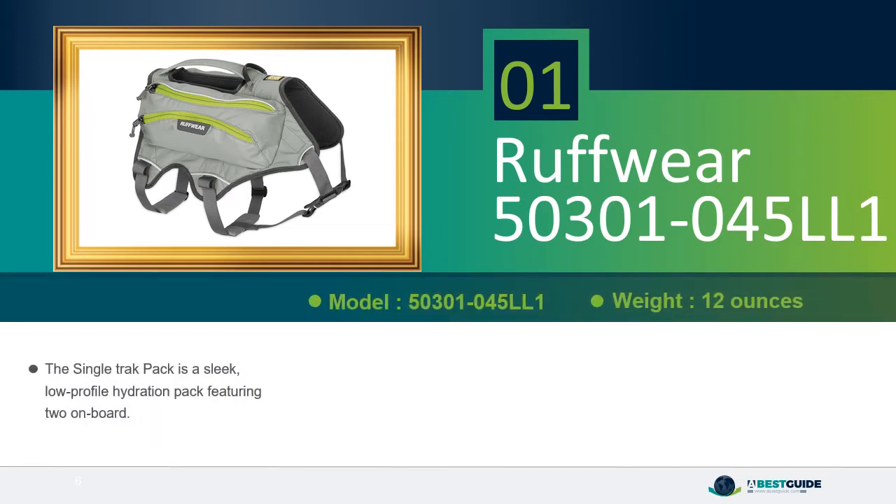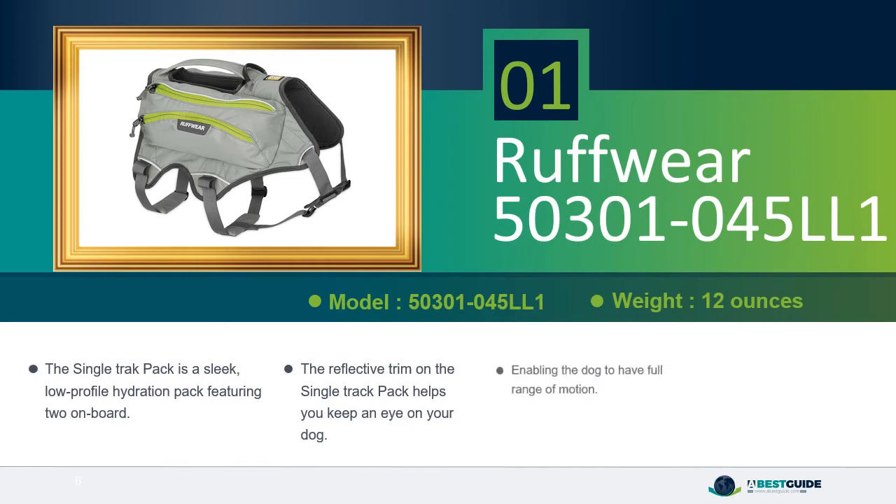The Single Track Pack is a sleek, low-profile hydration pack featuring 2 on-board reservoirs. The reflective trim on the Single Track Pack helps you keep an eye on your dog, enabling the dog to have full range of motion. The Single Track Pack is available in 3 sizes.